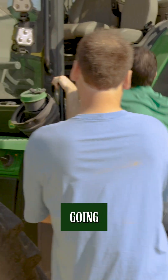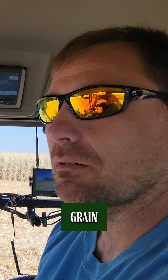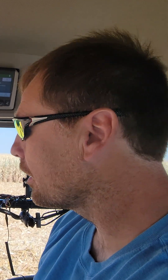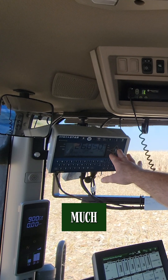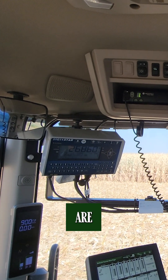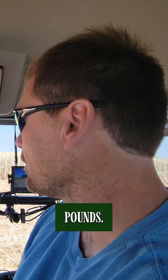Can you tell me what we got going on in here as far as equipment and stuff? Yeah, we're sitting here in the grain cart tractor. In our grain cart, we got a scale system. It'll show us how much grain is in the grain cart — how many pounds. Right now there's around 27,000 pounds.